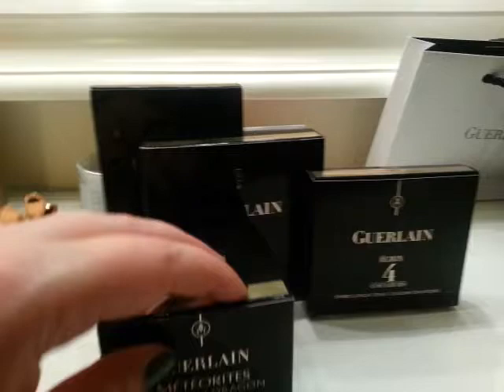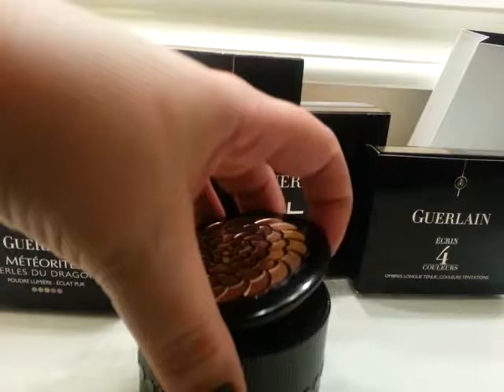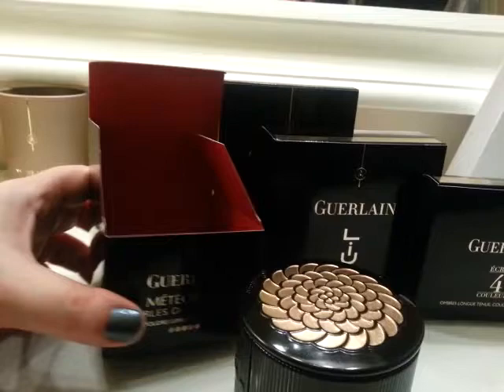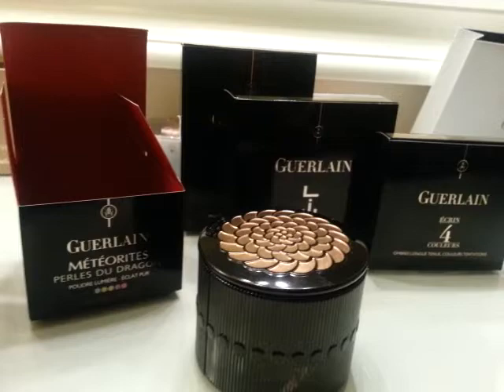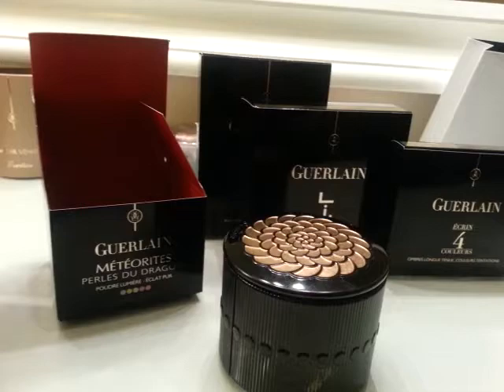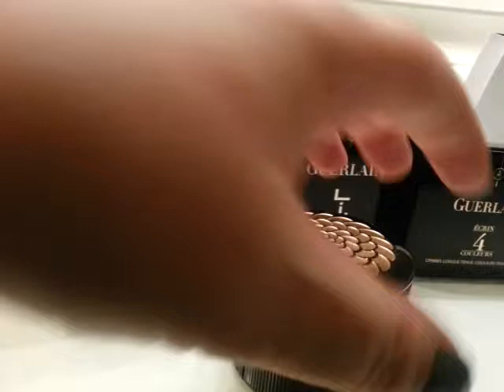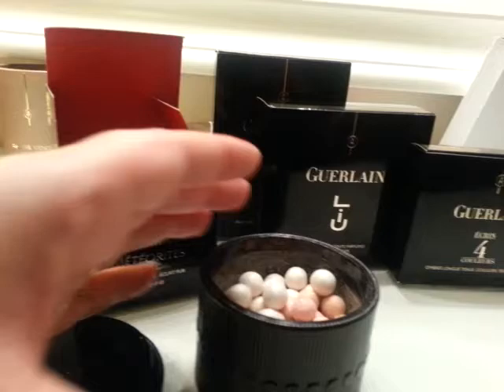We'll start with the first piece, which is the meteorites. I just did a whole meteorites video. I've been playing with these and sniffing them — oh my god, they smell beautiful. Let's talk about the packaging: beautiful Guerlain black and gold, very classic, very elegant. The whole collection is themed around the year of the dragon. The meteorite's dragon name is for the year of the dragon, and it pays tribute to the Emperor of China, whose symbol was a pearl. So here we are with our pearls — you can see how that plays into dragon balls.